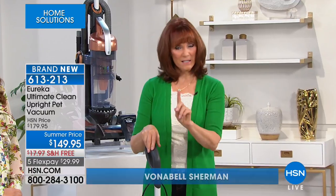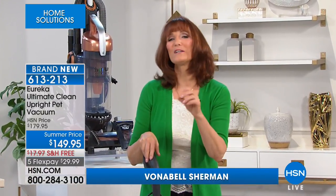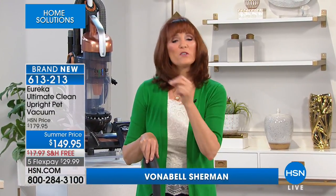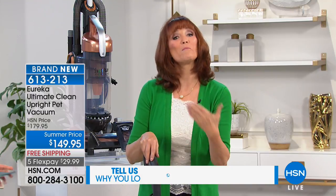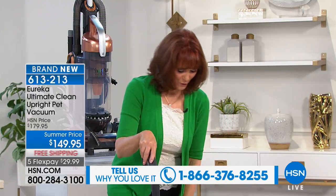If you have a pet, we want you to have this. Here's a little secret: if you want the strongest vacuum, buy the one that says 'pet,' because they make them stronger — it has the ultimate amps, 12 amps — and they give you tools that are more powerful.